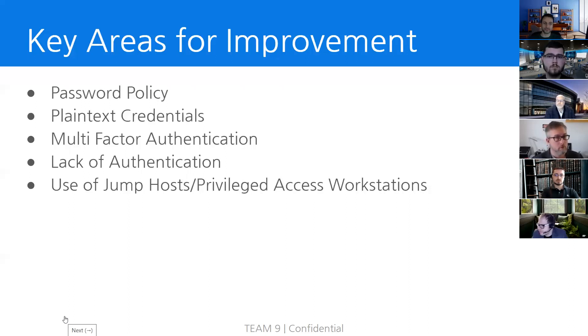Another area for improvement is implementing a privileged workstation. By doing this, all of NGPU's core services would be managed through a single locked-down computer, and only authorized personnel would be able to make changes to critical infrastructure. Overall, we believe that if NGPU continues to maintain its strengths and improve on its weaknesses, the company will meet its compliance requirements in conjunction with increasing its security posture.